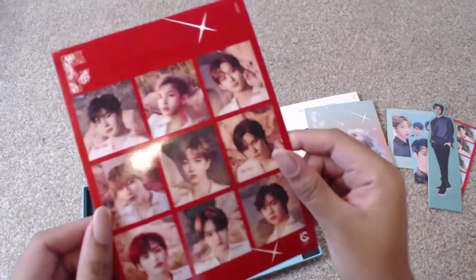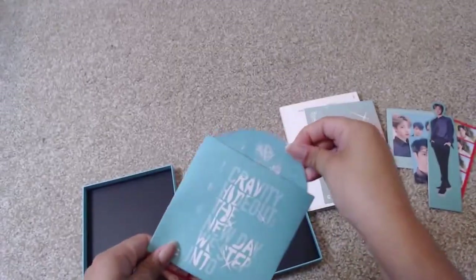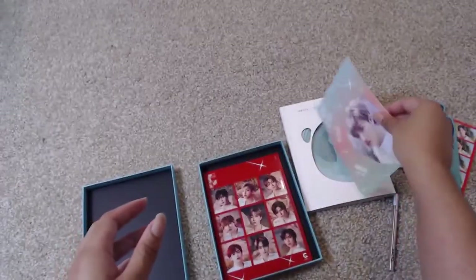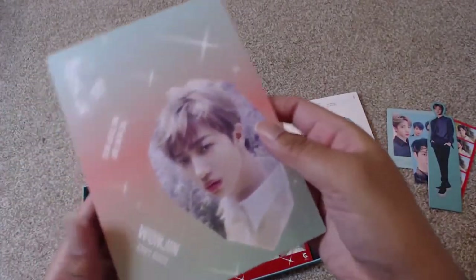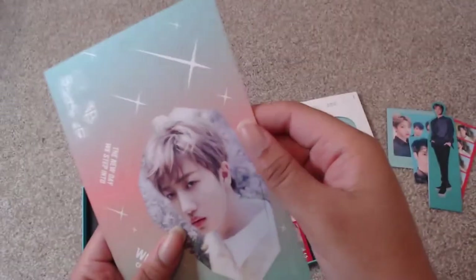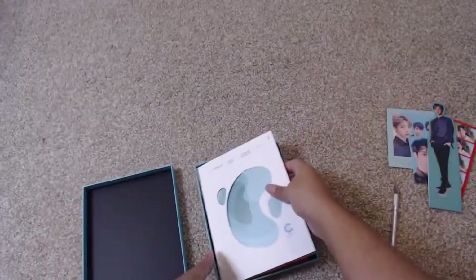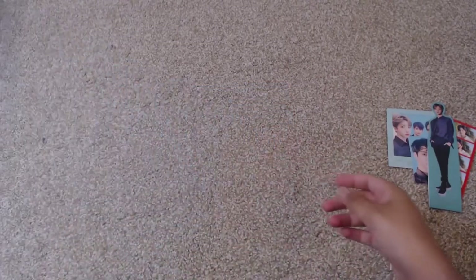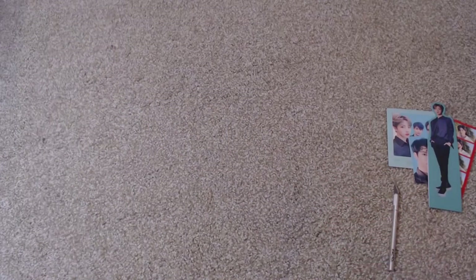And we have the actual sticker set, and then the actual CD, which for this one is blue. They did not give me a pre-order photo card, and this does make me sad. I think I might pop it out and put it in my photo card binder, or leave it in here — for now I'll put it back. I am very sad that I did not get the pre-order photo card.